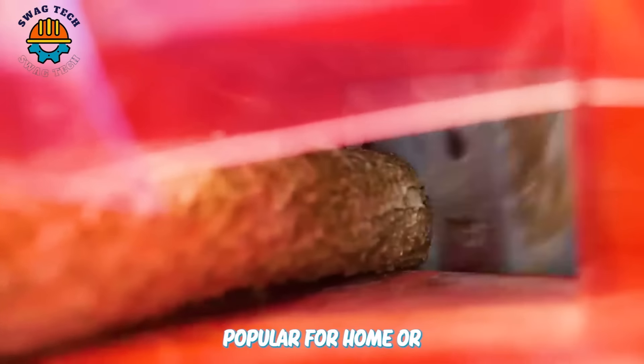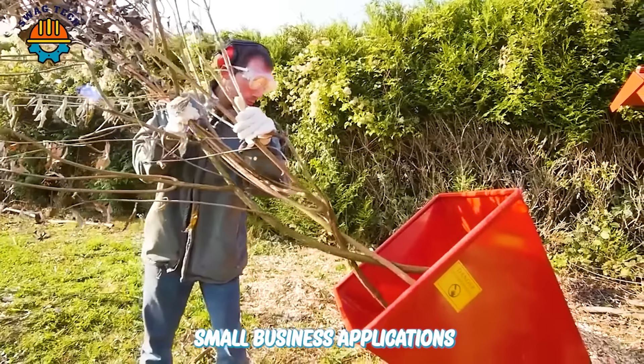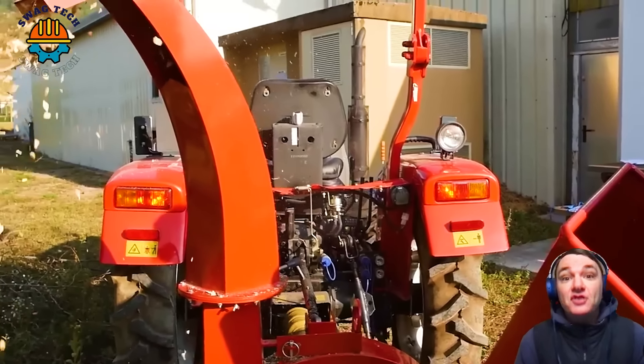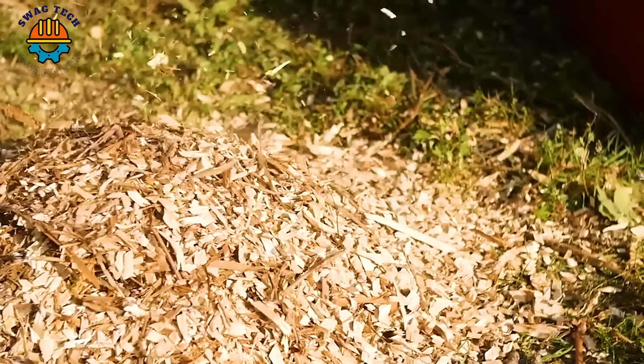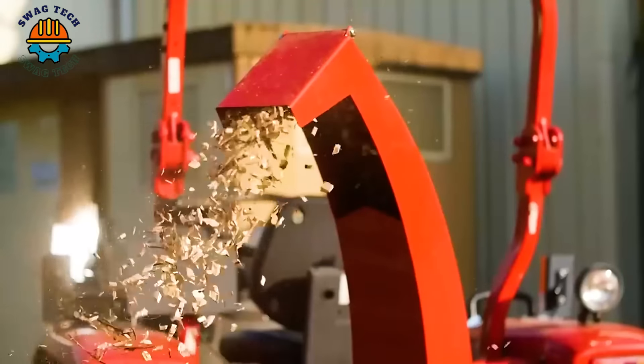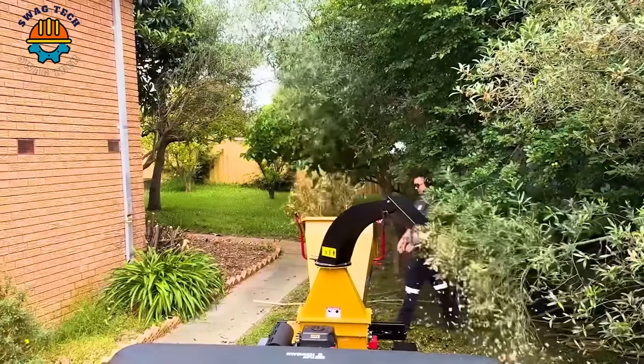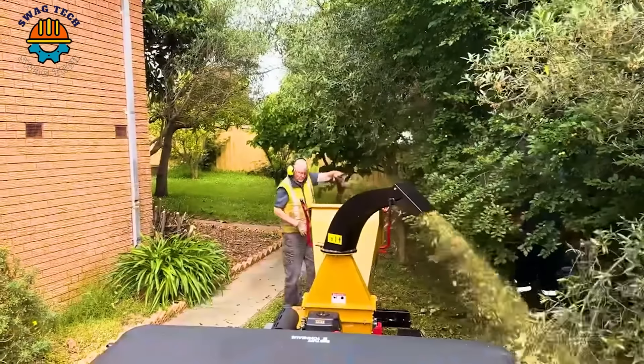Popular for home or small business applications, the RTW650 chipper represents technological advancement, bringing power and high performance to the woodworking industry. If you are looking for a powerful and compact wood chipper, the RC130 is a great choice.